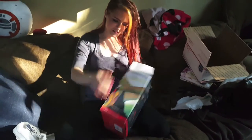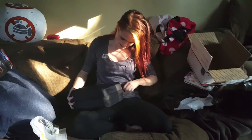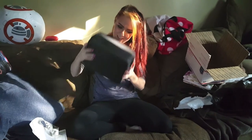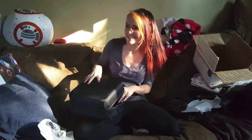Oh, cool — it comes in a nice little cage. Wow, look at this nasty stuff. I'm so excited.